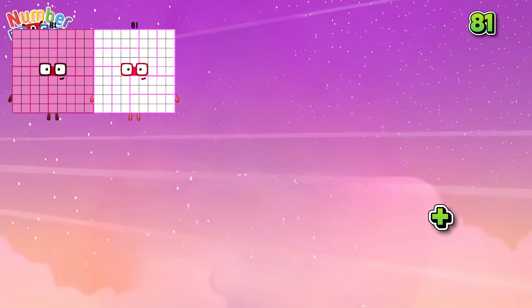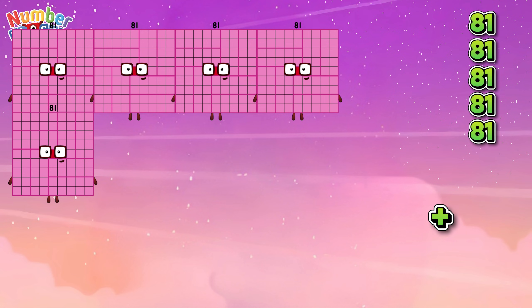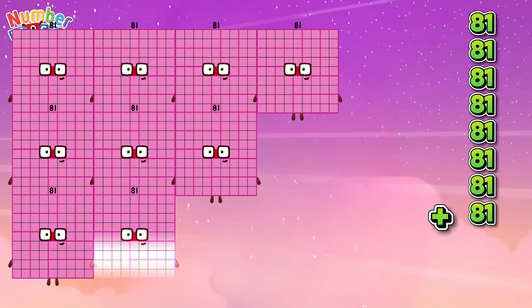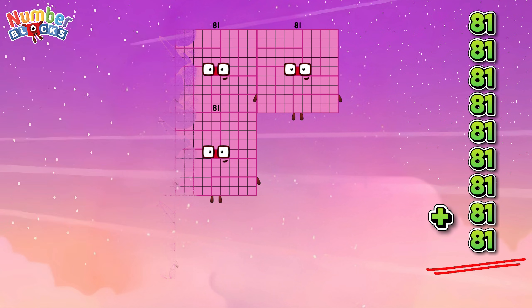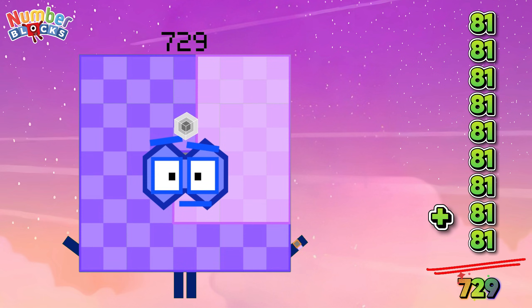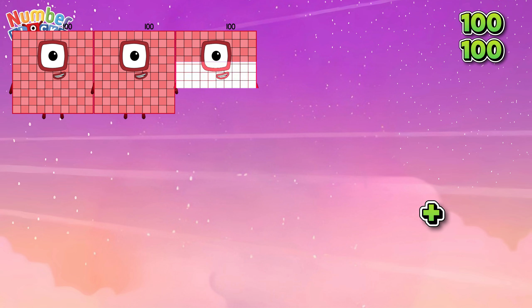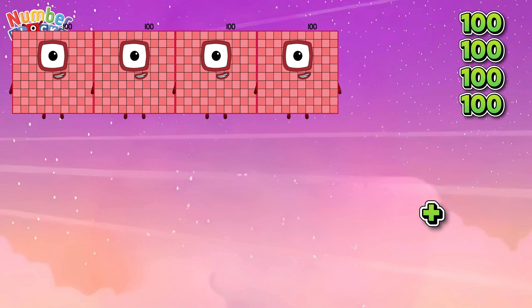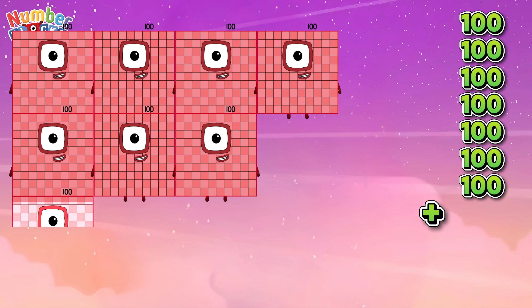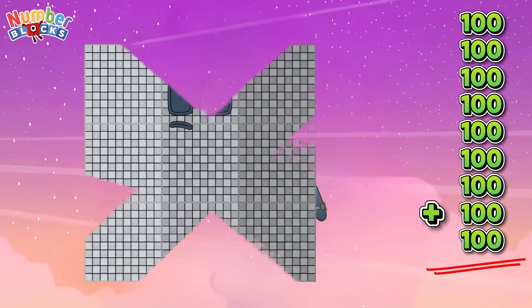81 plus 81 plus 81 plus 81 plus 81 plus 81 plus 81 plus 81 plus 81 is equals to 729. 100 plus 100 plus 100 plus 100 plus 100 plus 100 plus 100 plus 100 plus 100 is equals to 900.